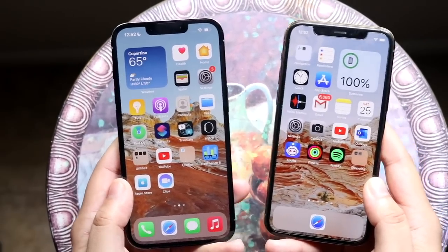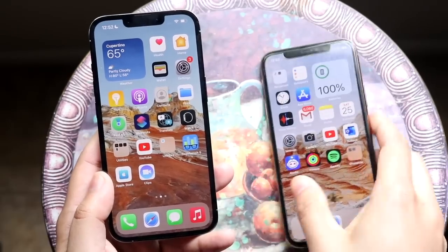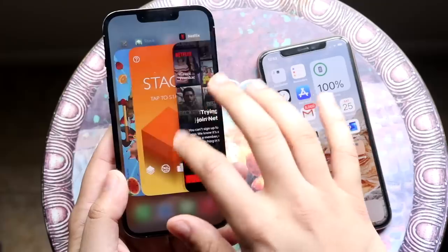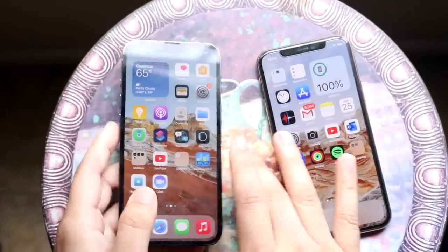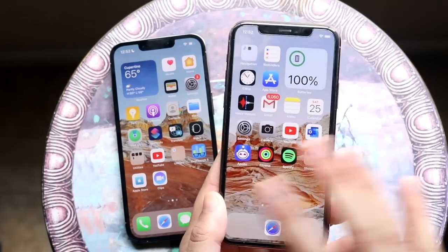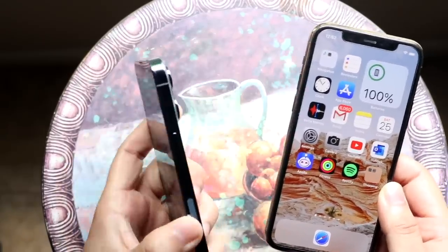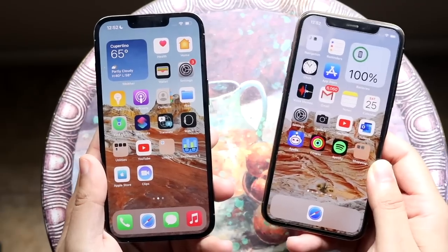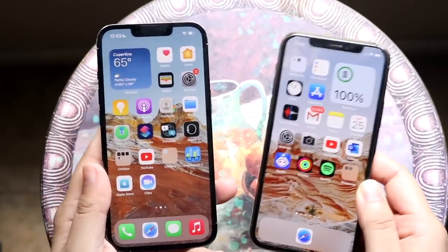In terms of longevity, the iPhone 13 Pro is obviously going to outlast the iPhone 11 Pro by maybe a year or two. But the 11 Pro is still going to last a couple of years — it's not going out of date anytime soon. The 13 Pro is the longer-lasting option, but the iPhone 11 Pro is still very much here to stay.